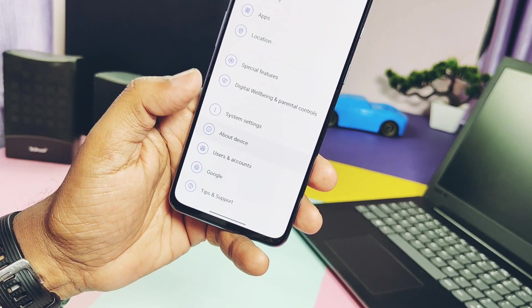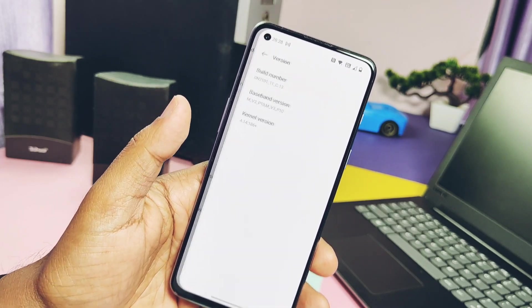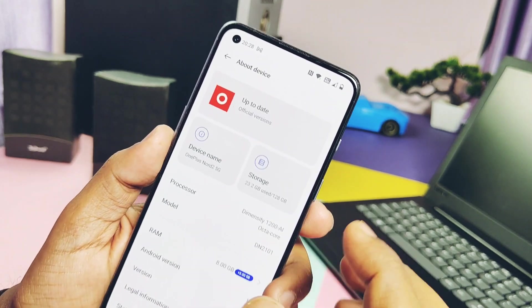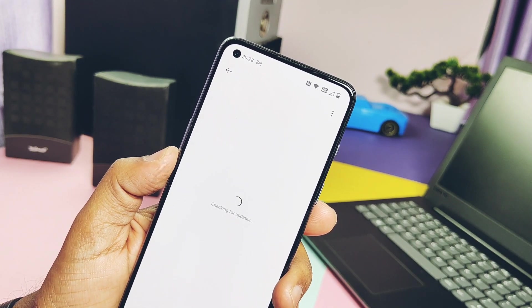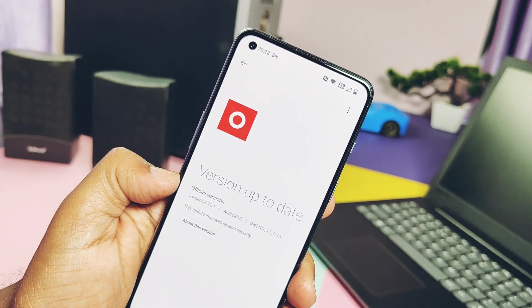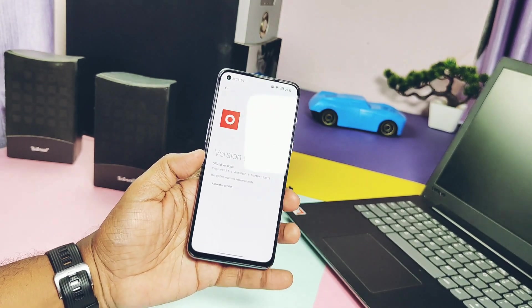The next eligibility is you must be on the OxygenOS 12 C12 or C13 firmware on your device. Here I am using the OxygenOS 12 C13 firmware. If you are not on C12 or C13, please first update to these versions. This beta testing application window is open only between March 6th and March 8th, 2023, so apply before March 8th, 2023. These are the only two criteria to apply for the Open Beta.